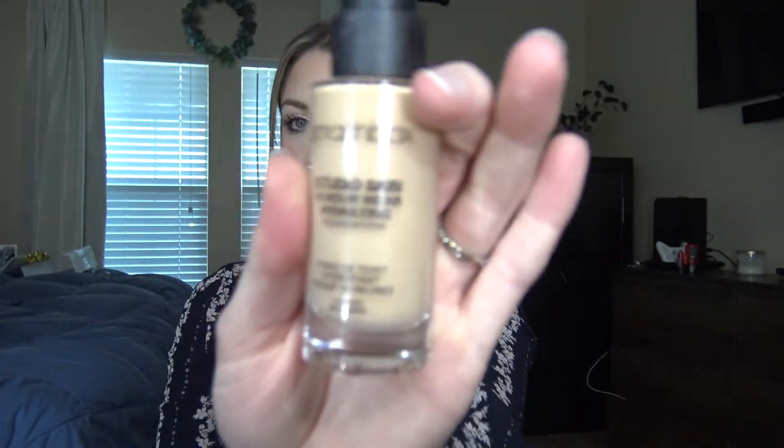The next one is from Smashbox — this is the Studio Skin 15 Hour Wear Hydrating Foundation. I have mine in shade 2.12. This is an everyday foundation if you want a little bit more coverage, and it lasts on my skin all day long.